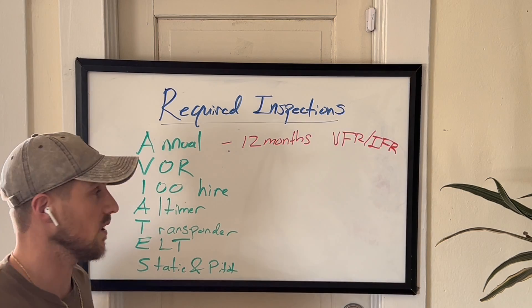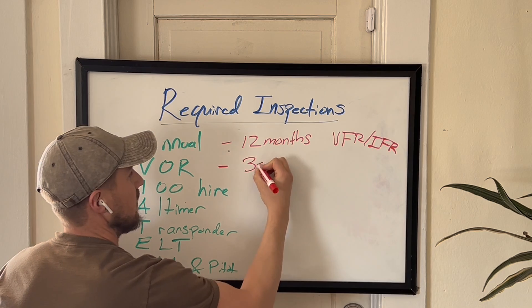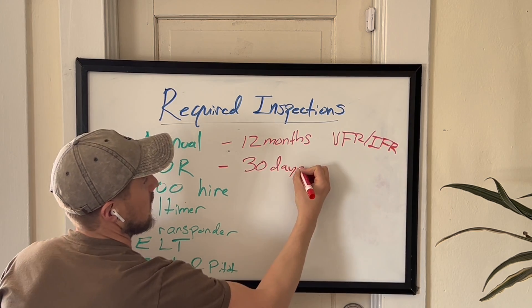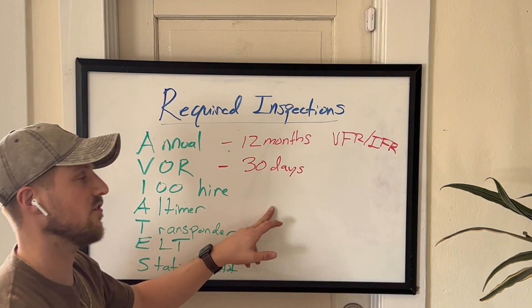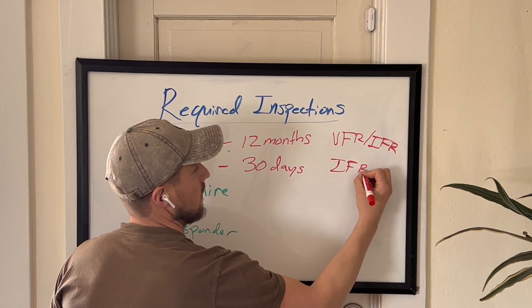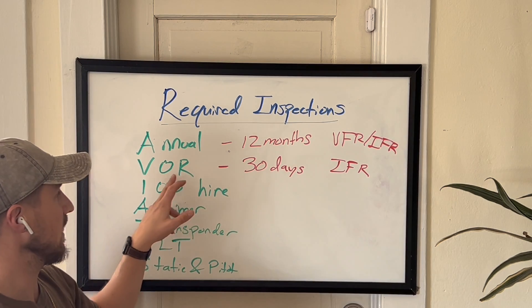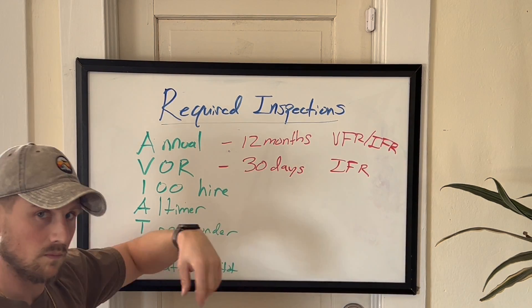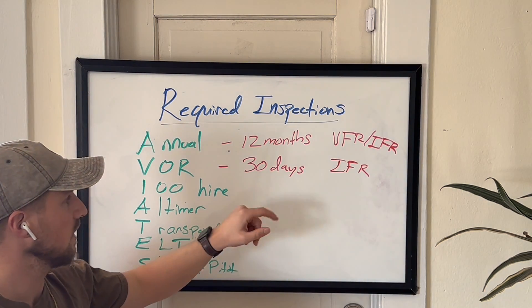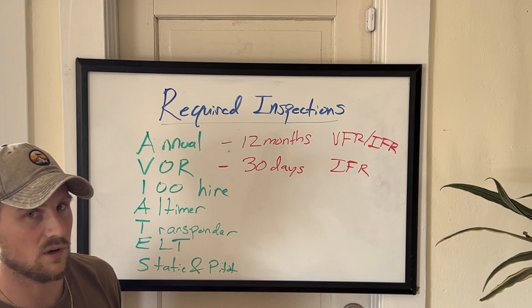Now for the VORs — VORs are due for an inspection every 30 days, but that's only if the aircraft is flying IFR. So if you are flying VFR and your VOR has not been inspected and recorded in the logbook in the last 30 days, that's okay, because it's only required for IFR.